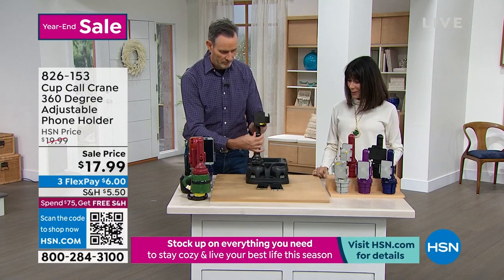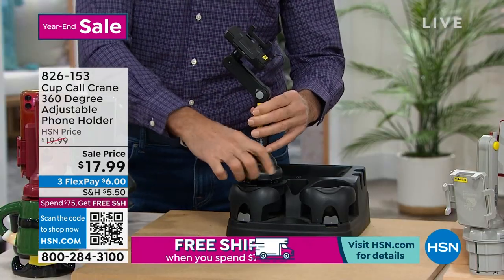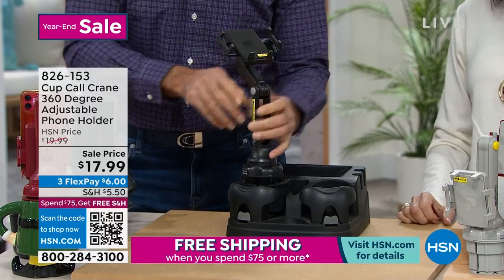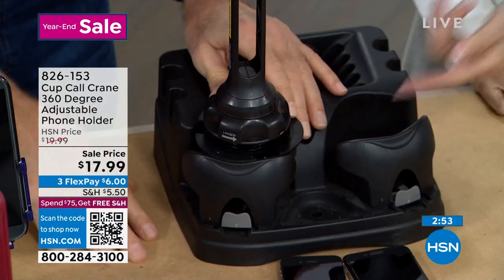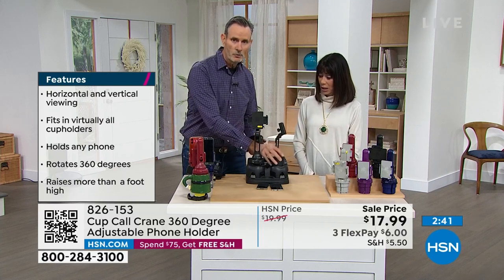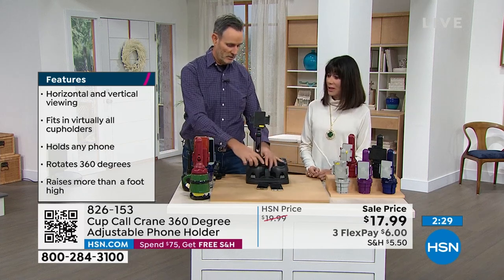Unlike the suction cup that eventually gives up, unlike the vent clip that eventually gives up — I read a review on that $50 one where the guy said it was rattling around and he put paper dolls in it. We don't want to be doing that. At $17.99, it's a better solution at a better price. Lock it in. Even a flip phone — any size phone, from the tiniest to the largest — it's all adjustable.